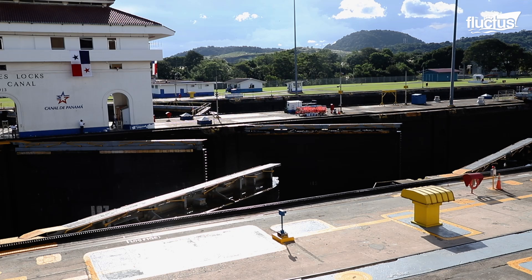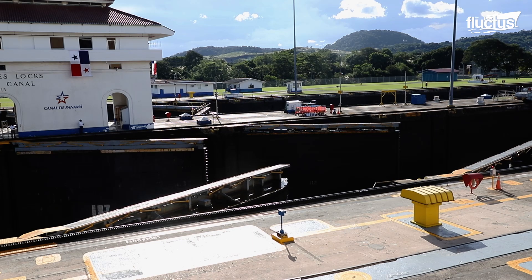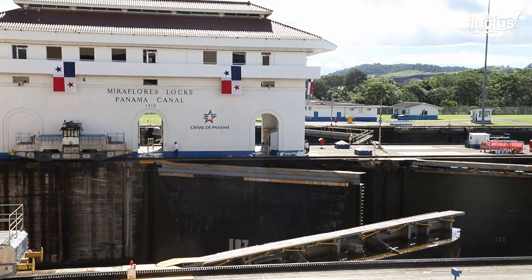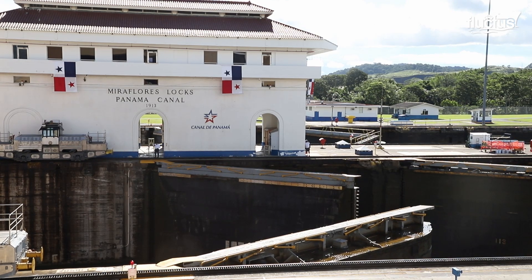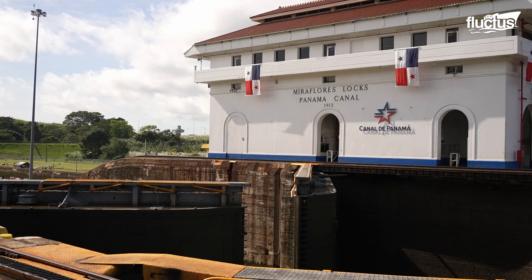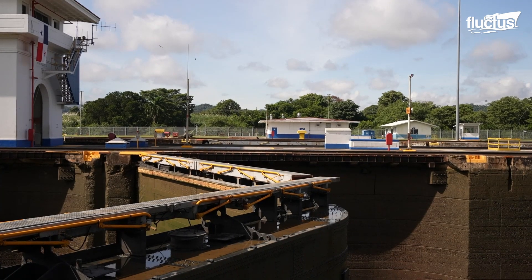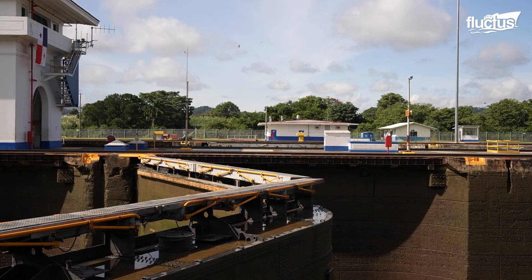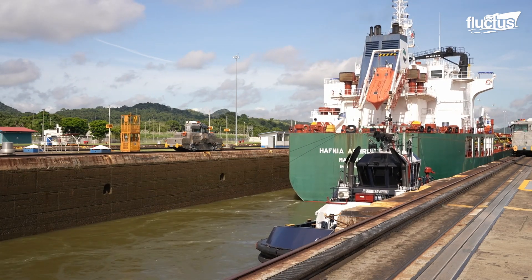The gates are opened and closed by electric motors via gear and strut systems connected to huge bull wheels recessed in the lock walls. In principle, the bull wheel is similar to the device on a railroad locomotive. It supports movement through the connecting struts during rotation and, under the activation of the motor, pulls or pushes the gate open or closed. The essence is ensuring a smooth swing of the gates and providing a closure mechanism capable of withstanding high pressure generated by the lake and ocean waters.